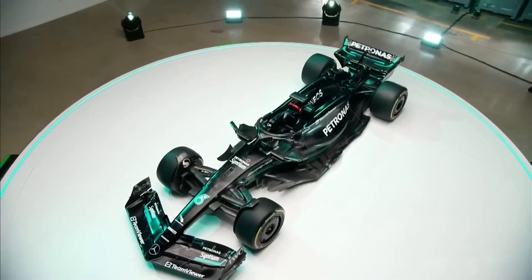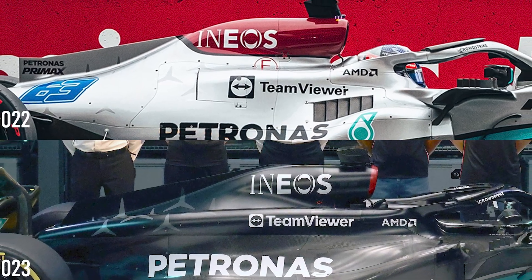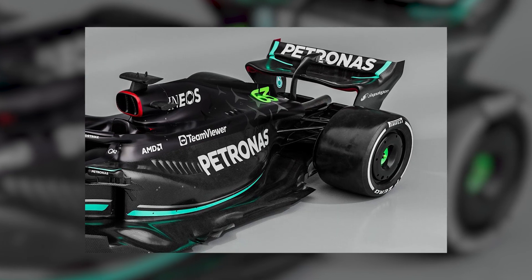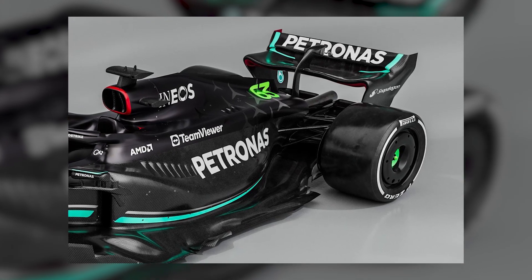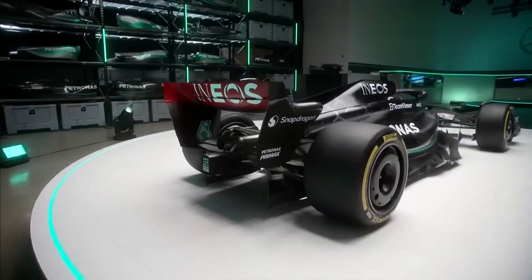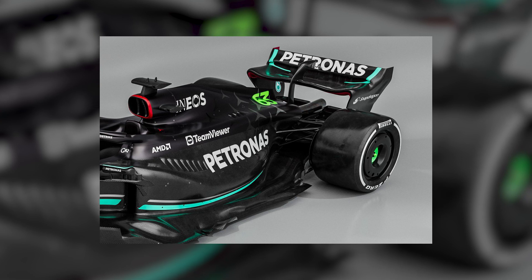The lower sidepod contours on the W14 have been reshaped to improve aerodynamics. Specifically, the contours have been smoothed out and widened towards the front, with elongation towards the back. The sidepods now feature a high cooling cannon that separates them from the engine cover, expelling air from the radiators at the back on either side of the exhaust. As a result, there is now less of a need for large cooling louvres on the sidepod tops.